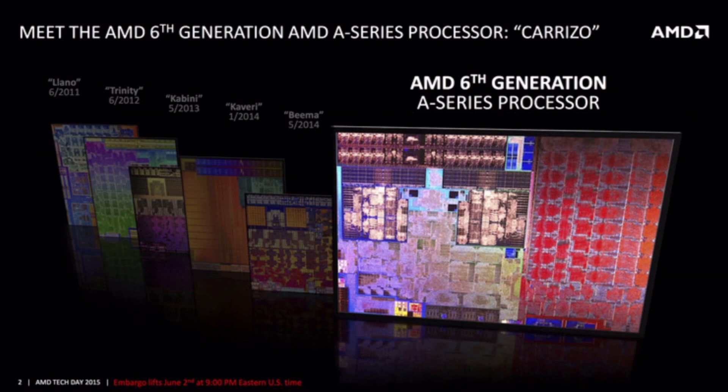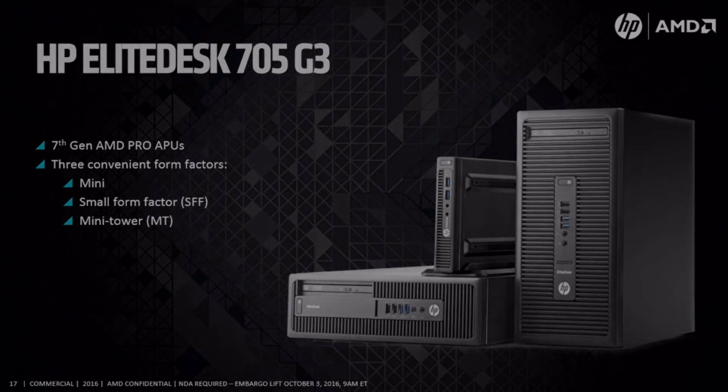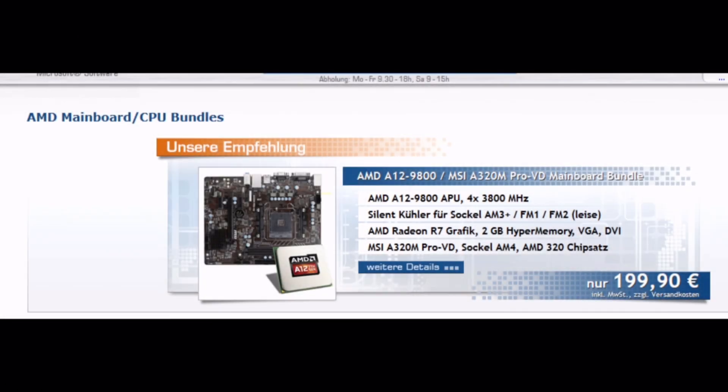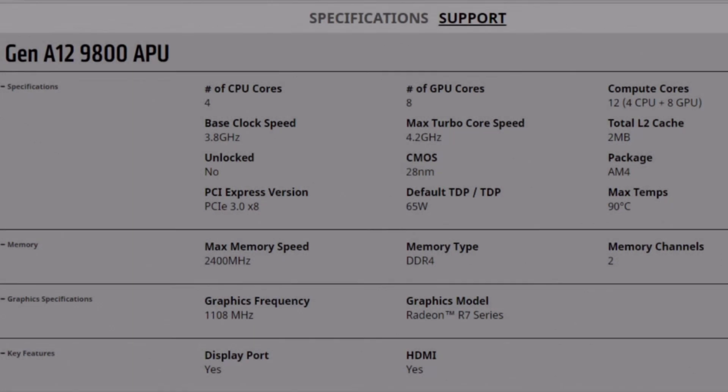One year later, AMD finally launched Excavator also for desktop in the form of their Bristol Ridge lineup, but only for OEMs. Bristol Ridge, also named Carizzo version 2, is the same chip launched in 2015, but with a refined process and newly activated features that allow for higher clock speeds. Half of the gains in CPU and GPU performance came from working with Global Foundries to improve the existing 28nm manufacturing process.